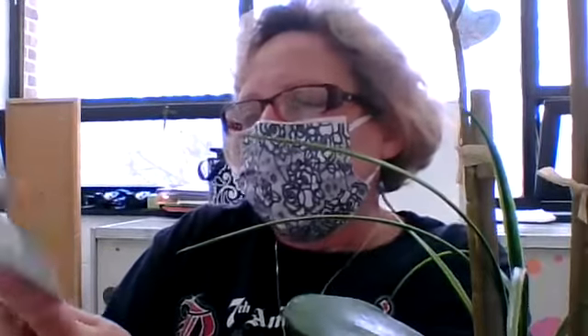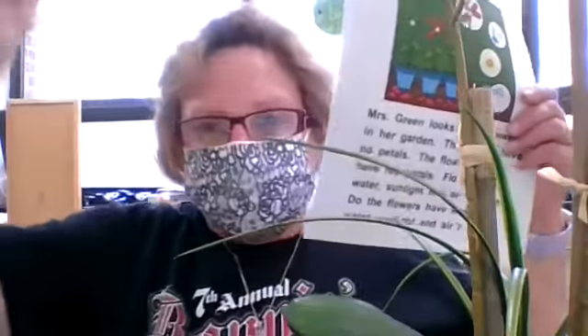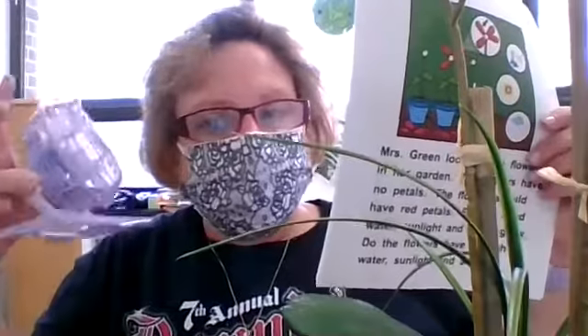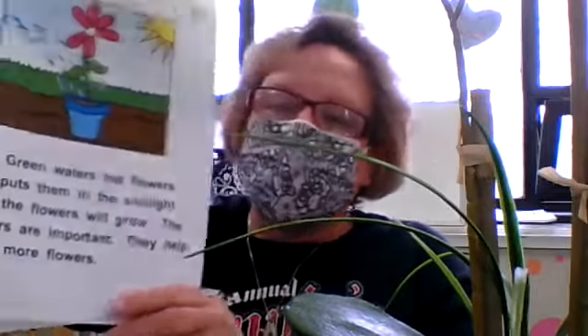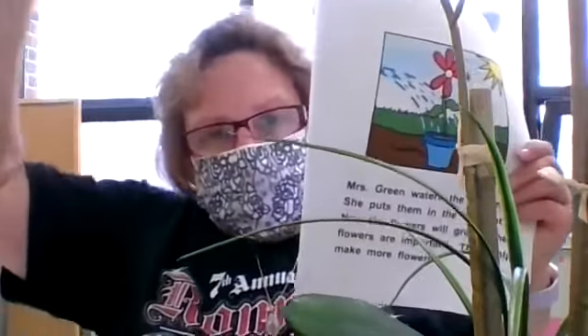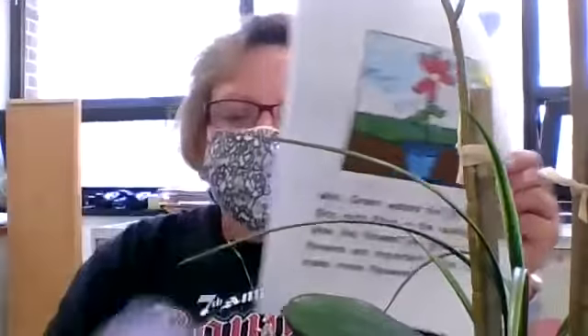Mrs. Green looks at the flowers in her garden — they have no petals, but they should have red petals. Flowers need water, sunlight, and air to grow. Do they have enough sunlight? Do they have enough air? Mrs. Green waters the flowers and puts them in the sunlight. Now the flowers will grow. The flowers are important and they help make more flowers.